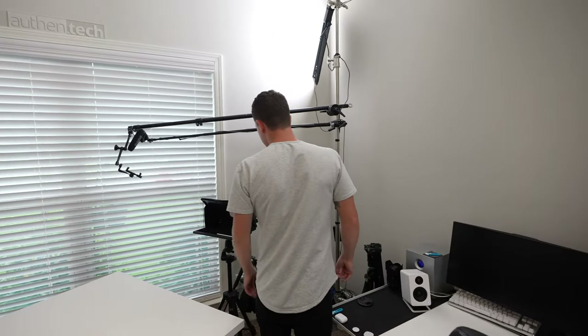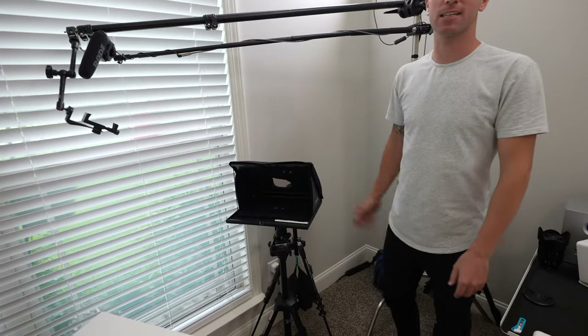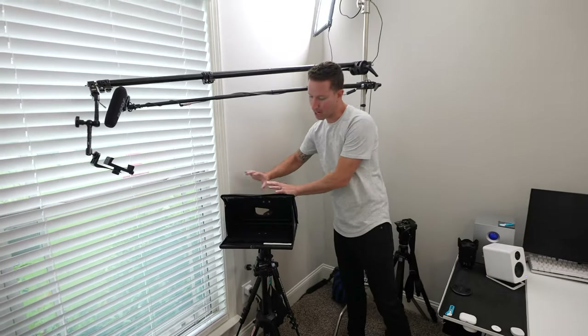Everything's up on these C-stands. This is my A-roll camera. The camera we're filming on is the Sony A7S III. Love it. Pop it on here, shoot through — that's the A-roll shot.